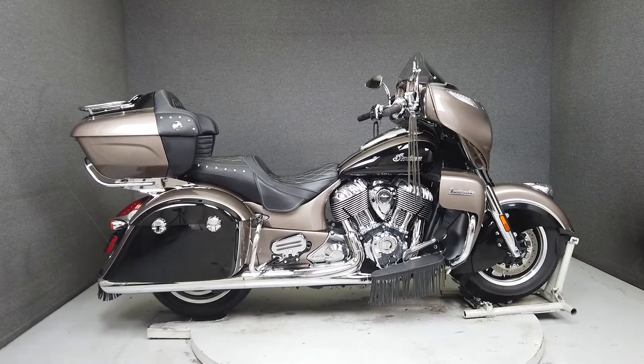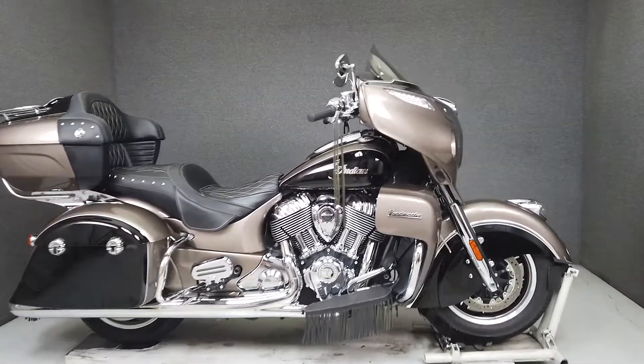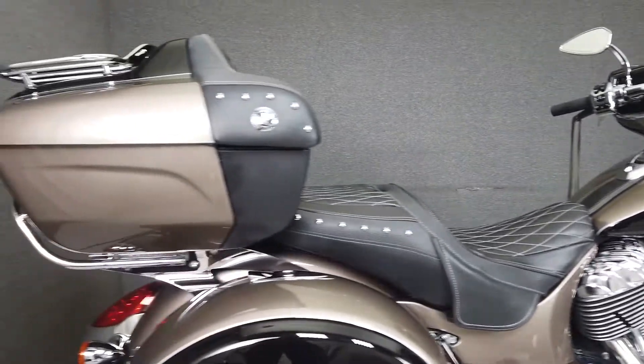Hey everyone, this is Keegan from National Power Sports. This 2018 Indian Roadmaster Classic with 18,295 miles passes New Hampshire State Inspection and runs well.